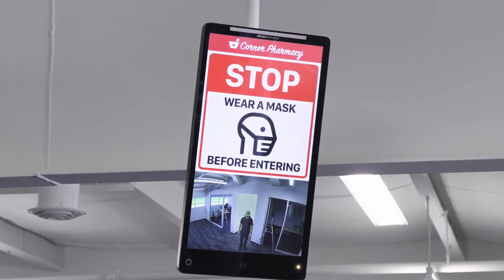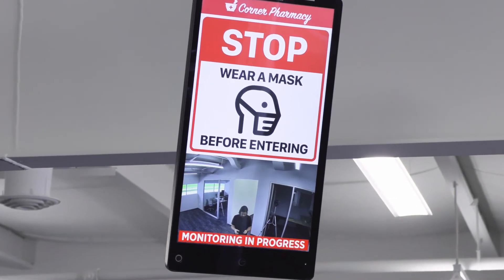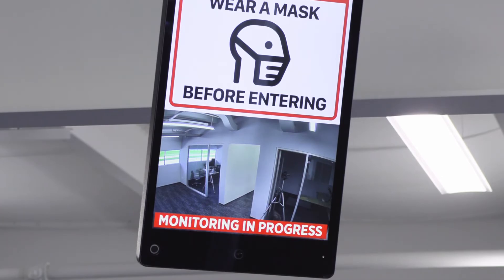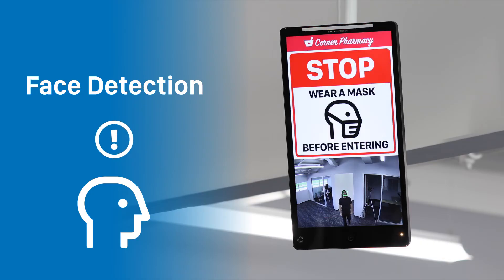Attention — anyone entering the store must wear a face mask. Thank you for your cooperation. The PVM detects the face and triggers a custom audio and video message.